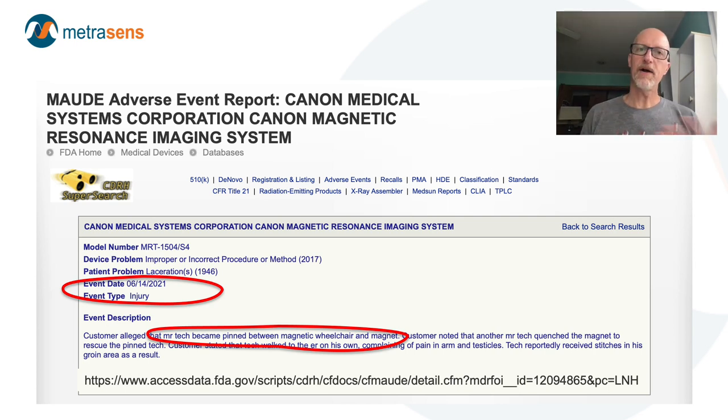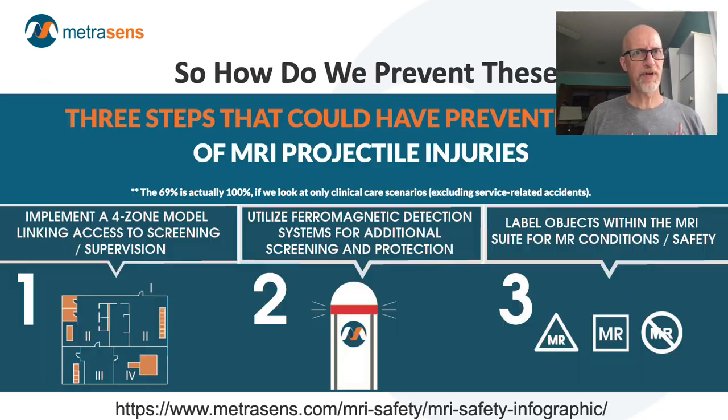If you browse through the FDA MRI adverse event reports, you will see no shortage of recent examples of events that involve projectiles flying in. And again, this is the U.S. FDA — for the most part, these are domestic U.S. adverse events. So if they keep happening, what are the steps to prevent them?